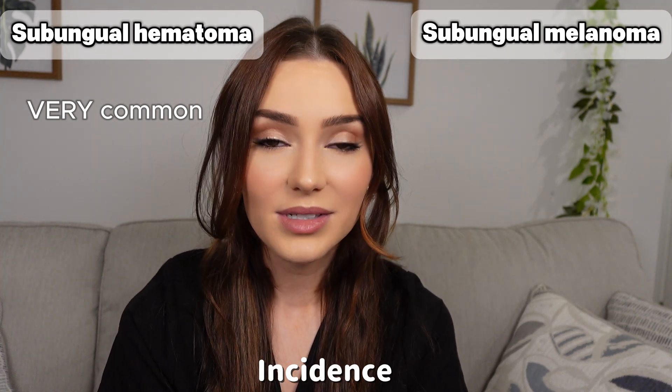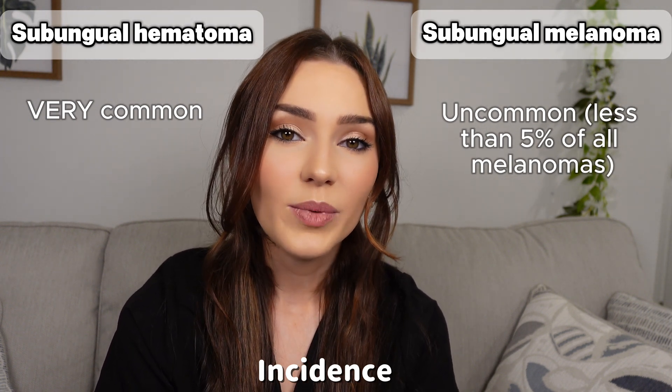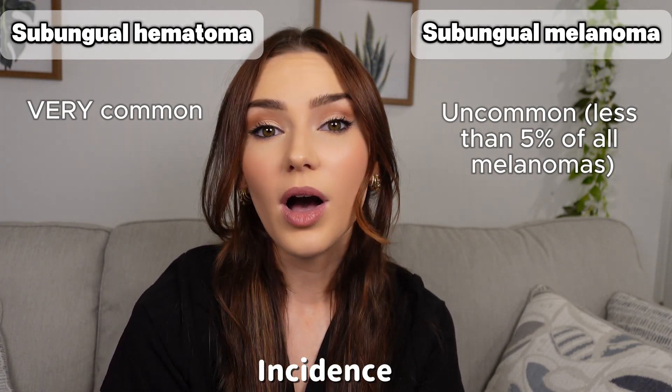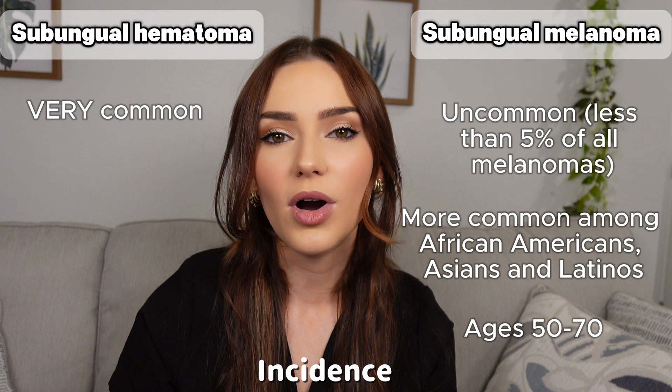Subungual melanomas are far less common and account for less than five percent of all melanomas. We typically see them affect the thumb or the big toe, and they're more common in those with darker skin tones and in those between the ages of 50 and 70.